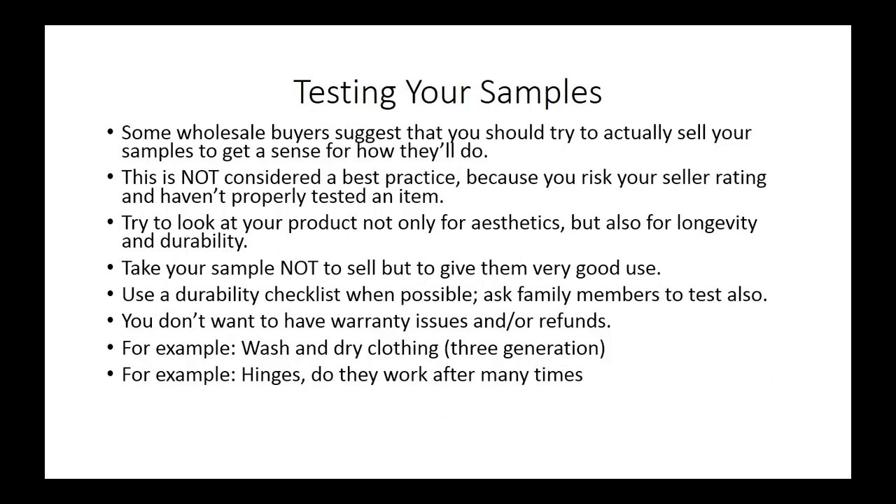One good example of testing the sample is having something that has a hinge. You want to make sure that you test the hinge plenty of times so that you know this product is going to be worth going forward with an order.